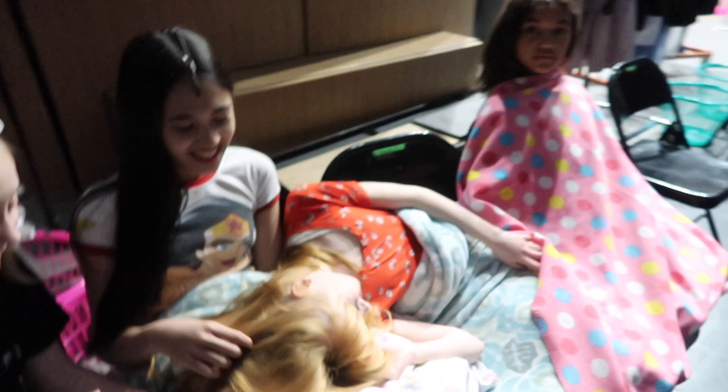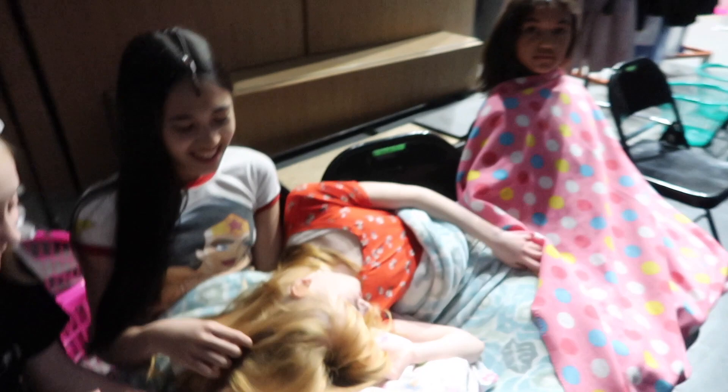You guys, musical theater is really hard. Sometimes you just need to sleep backstage. It's hard work. Right, Glory? It is.